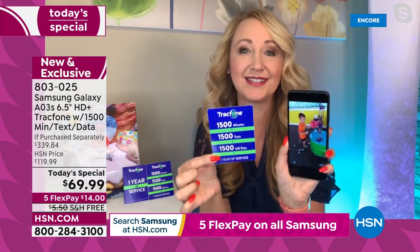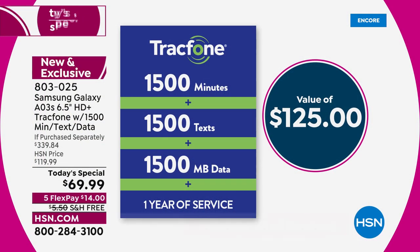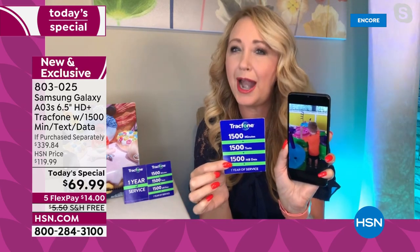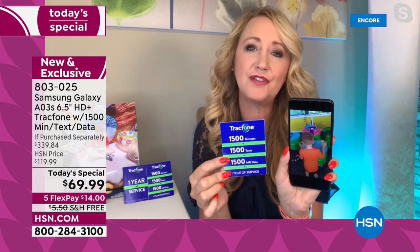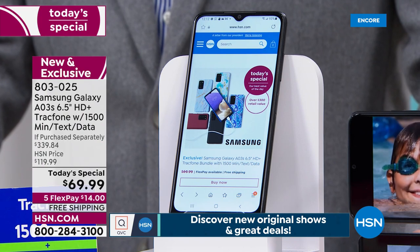For a lot of us light to medium users, this is all you need for an entire year of service. You're getting 1,500 minutes to talk, 1,500 text messages, plus 1,500 megabytes of data with an entire year to use it. If you talk about 125 minutes every single month — that's over two hours — and text about 125 times a month, then just use Wi-Fi whenever you're on your phone at home, in the coffee shop, or back in the office, you won't even have to dip into the data part of your package unless you're on the go.